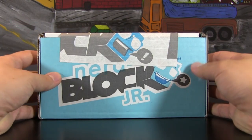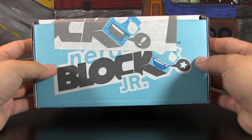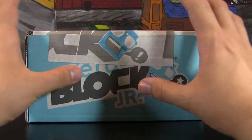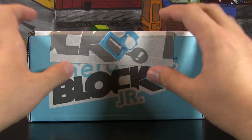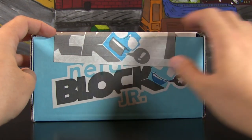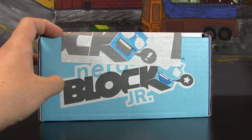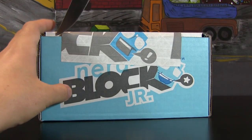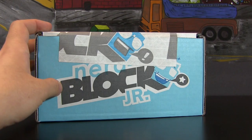Now, an interesting thing about the NerdBlock Jr. — it is cheaper. The reason why it's cheaper is because it's actually smaller, so I'm not sure exactly what's going to come inside. But from the little picture they have on their website, it looks like there's a lot of really fun blind box things inside, which sounds really promising. And without me blabbering on any longer, let's go ahead and slice into this.